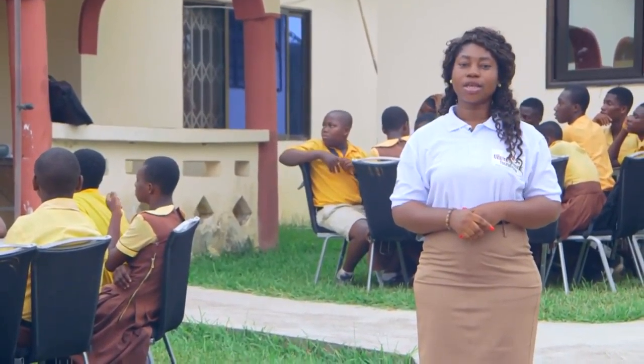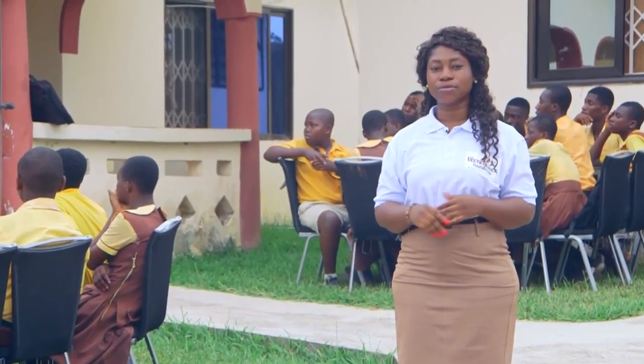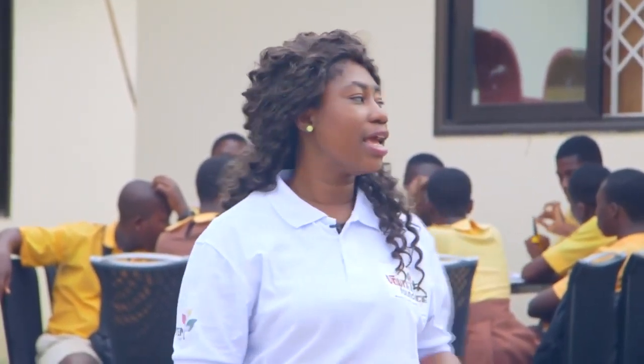To implement this project, YouthBridge Foundation has adopted a three-pronged approach: education, mentorship support, and technology and engineering skills initiative. Under the education and mentorship support program, an after-school support session has been introduced and is currently ongoing, where professional volunteers come in to aid and assist the students.